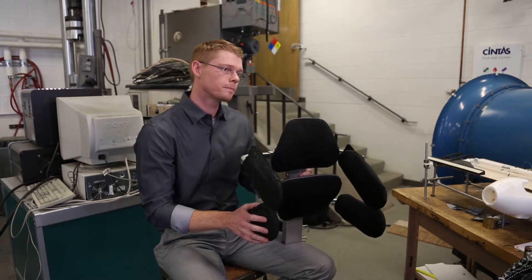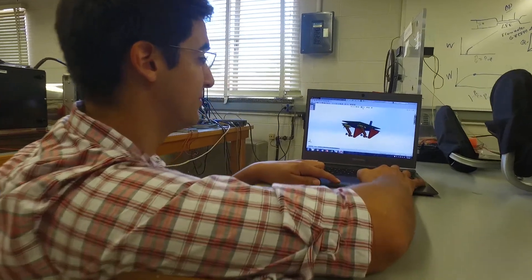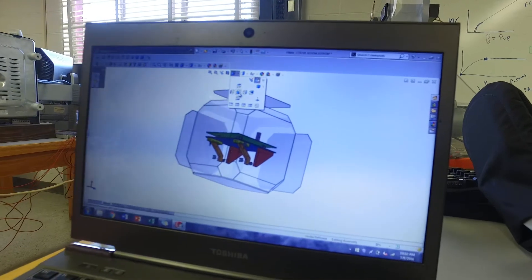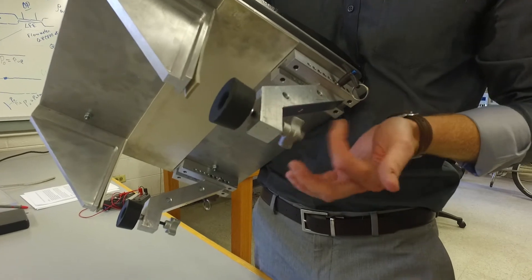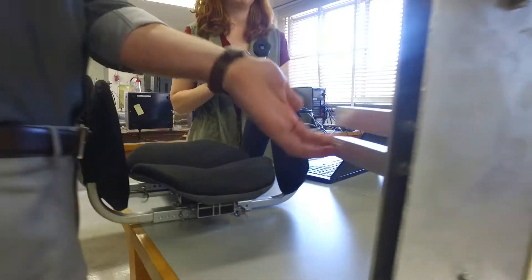I did a lot of the CAD modeling — the computer-aided design — so we modeled the entire system on the computer. Then we took those models and made them in the machine shop. Will and I were mostly the ones in the machine shop, milling everything out of big blocks of aluminum, working with our hands to get this thing tangible.